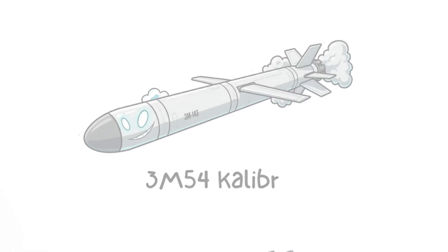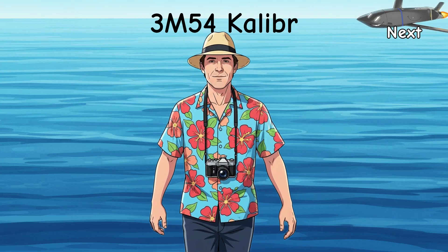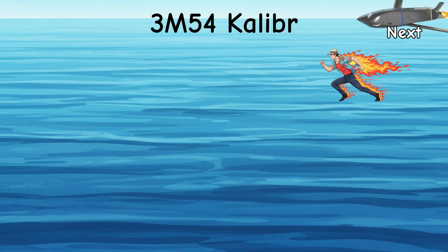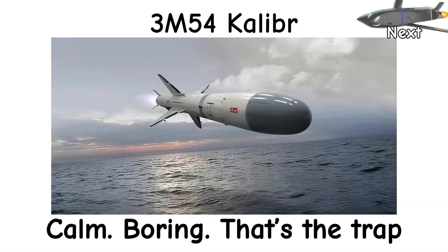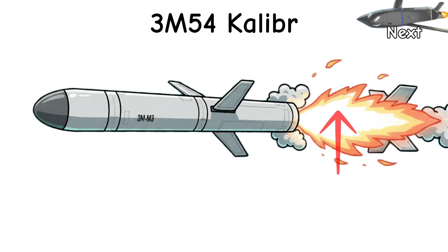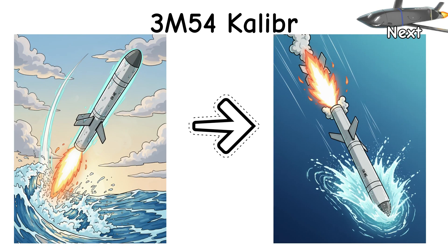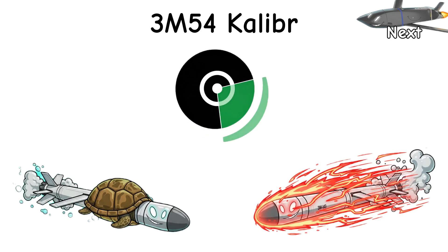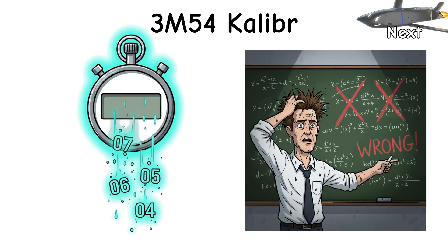3M54 Kalibr — the Sizzler. It cruises like a polite tourist, then rips its suit off and sprints like it stole a jet. Ship or sub fires it. A booster shoves, the little turbojet hums along low over the water. Calm. Boring. That's the trap. While it creeps in, the kill chain feeds waypoints. Then — showtime. The front section separates, a solid rocket lights, and a skinny dart goes supersonic. Quick pop-up to peek over waves. Hard dive to the hull. Your radar saw a slow visitor; now it's a sprinter at the door. Closure rate explodes. Fire control math panics. And seconds disappear.